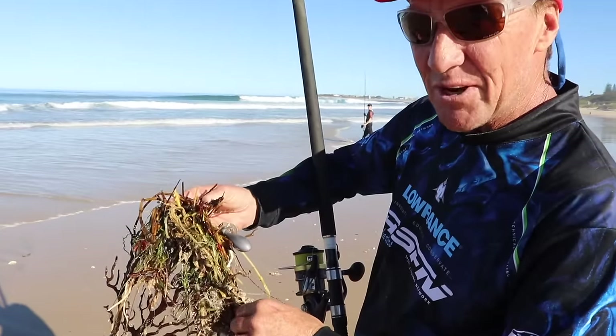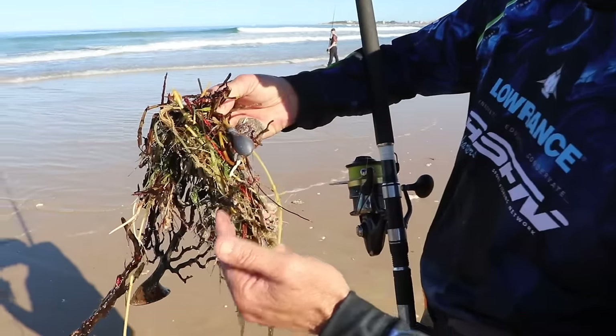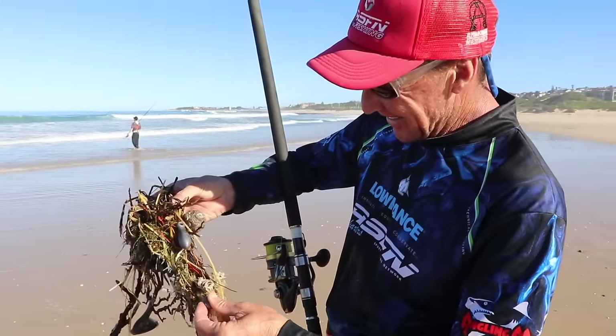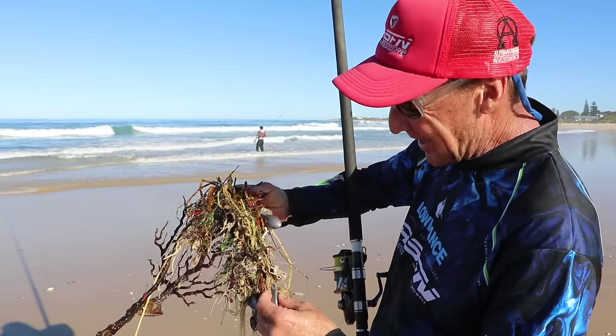Yesterday when we were fishing up at the top there, we picked up one of Michael Paris's tracers, and today he has two more of his tracers. Michael, what is going on? But I appreciate the sinkers though, Mark. I really do. Thanks.